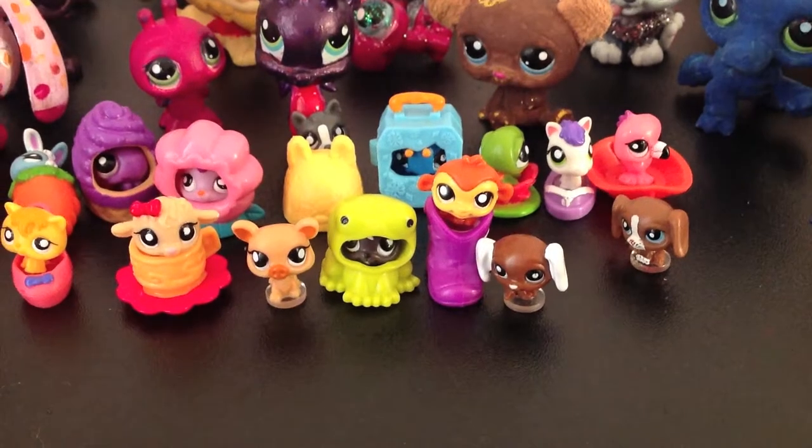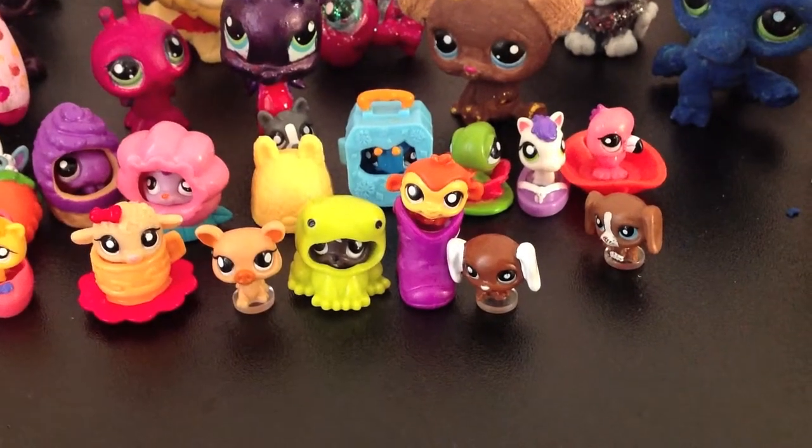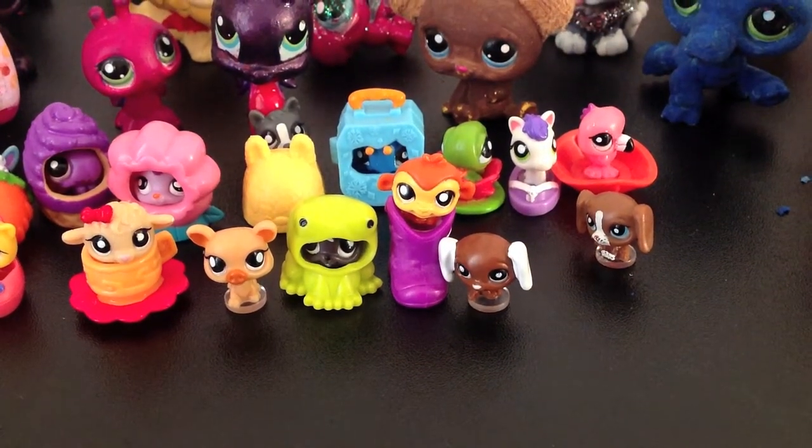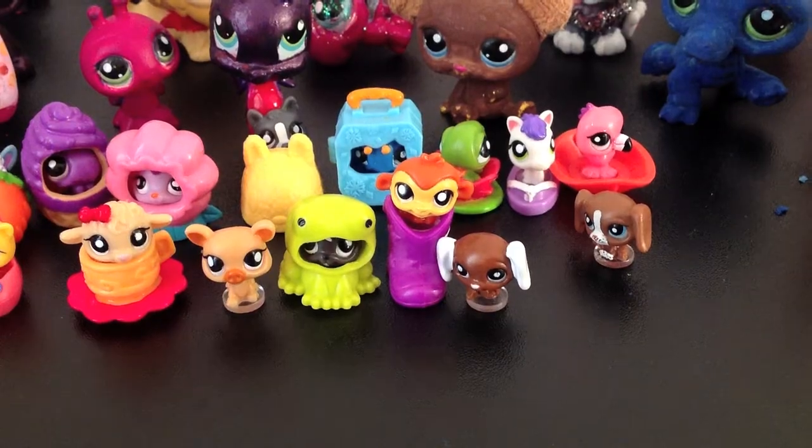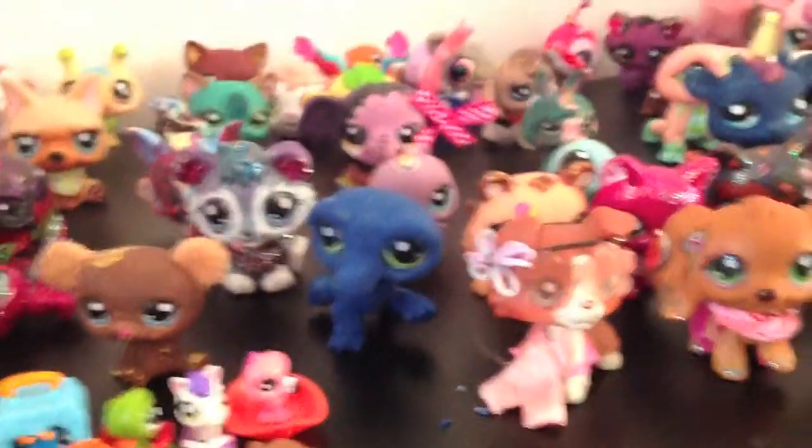Hey, it's LPS Crystal here with my sister McKenzie — those aren't our real names, just the characters we play. We'll be showing you all our LPS figures.